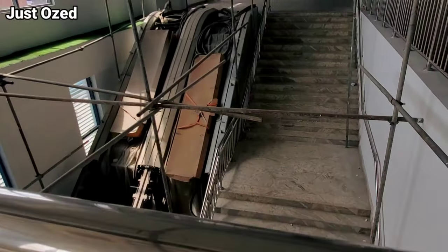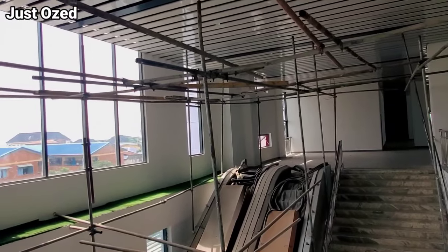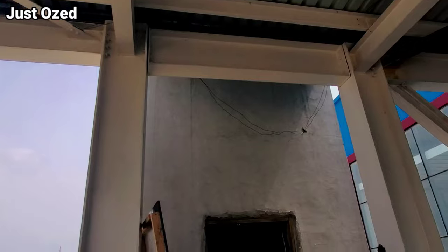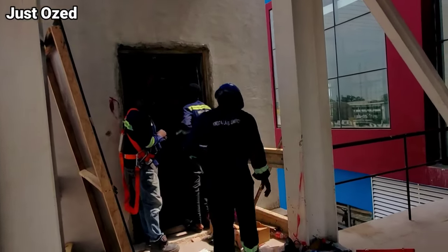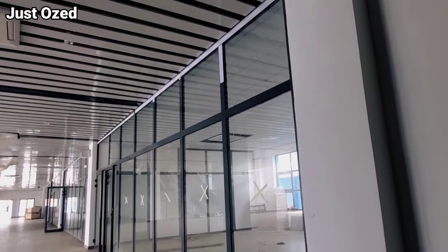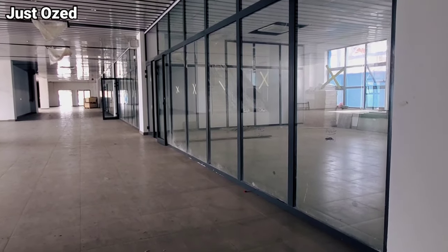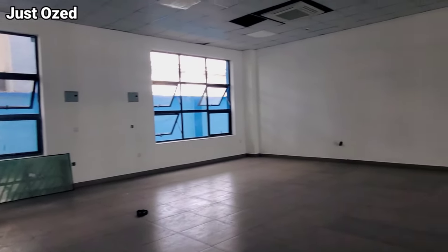Yaba station is currently under construction as of early March, but I'm very sure by the end of March there will be serious progress made, because the workers on site are very committed to delivering Yaba station as soon as possible. Yaba is a very big commercial area here in Lagos, Nigeria. The Yaba station has enough space to accommodate businesses here on the station — this is how spacious one business center is at Yaba train station.